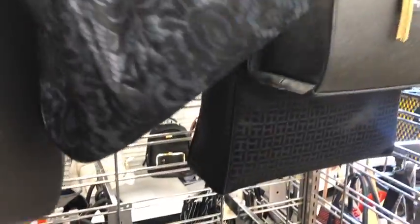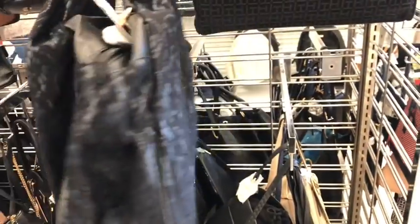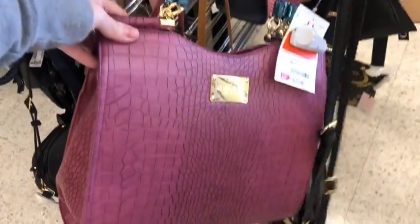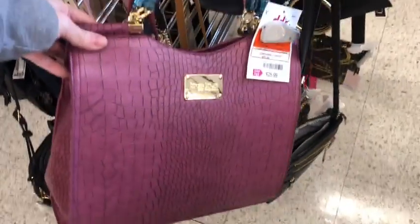What's this one? This looks like a lacy sort of something or other. Not sure — I like that one. Lead friendly, $9.99. I love this color — BB for $25.99.